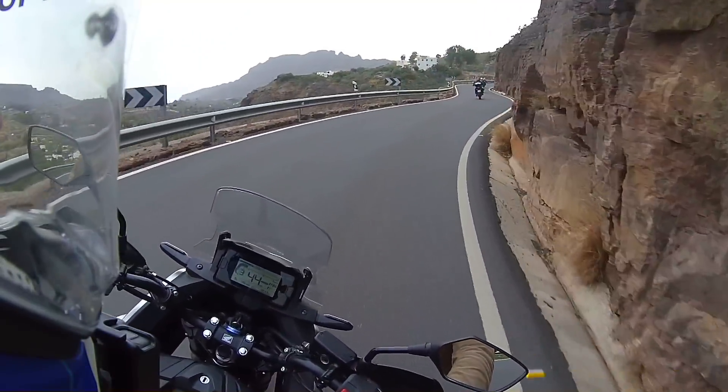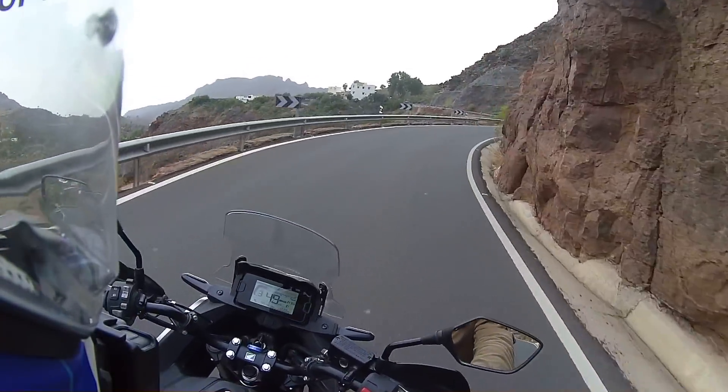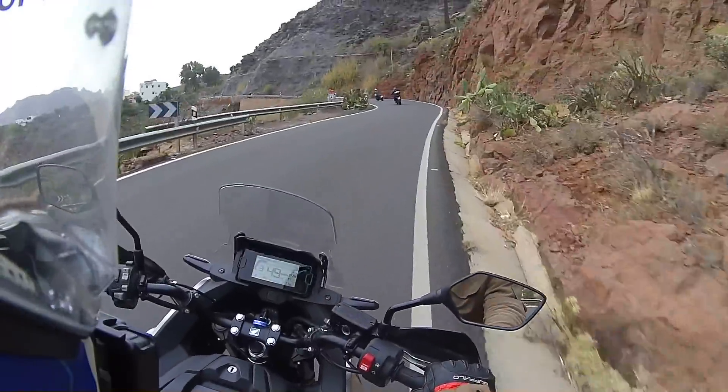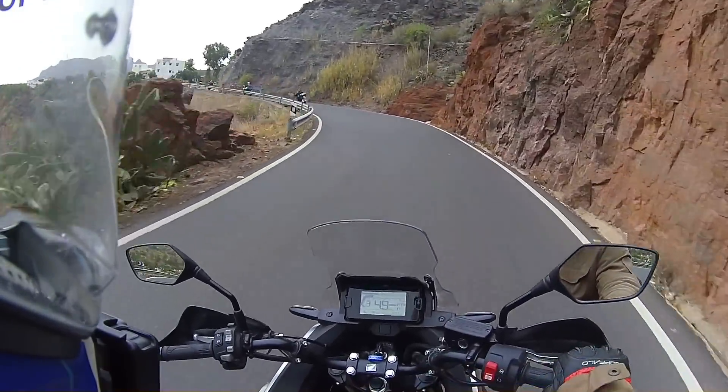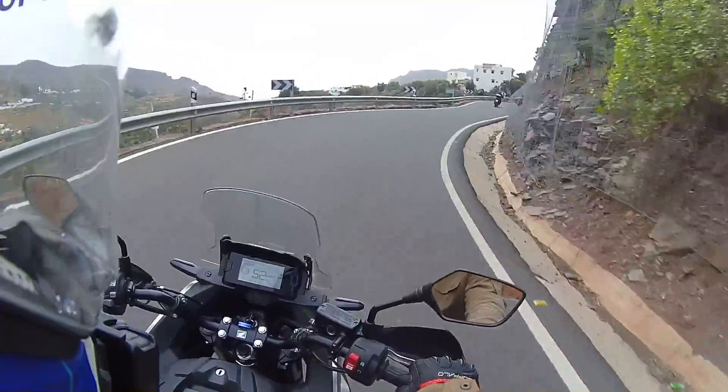But look at this. As you've noticed, I'm not on the Africa Twin — no, no, no. I'm on the new NC750X. And I'll tell you this now, it's one of the best bikes I've rode in a long time.